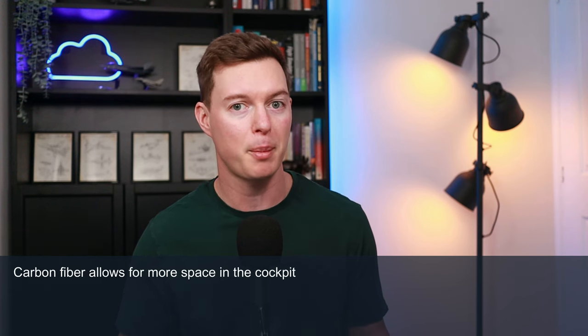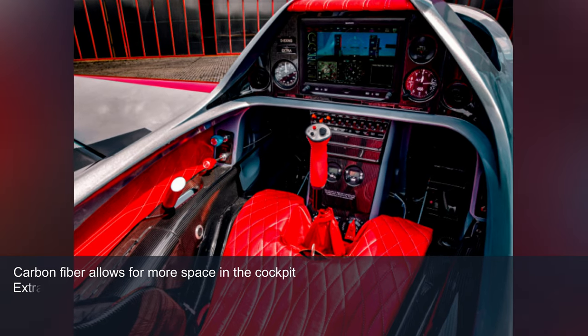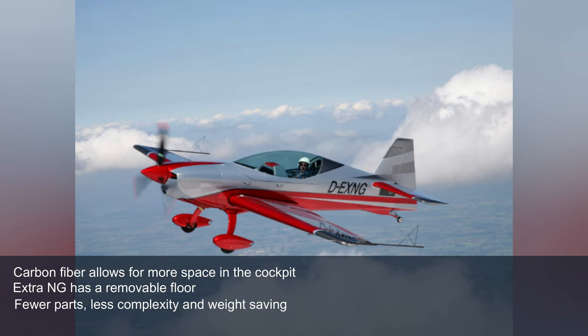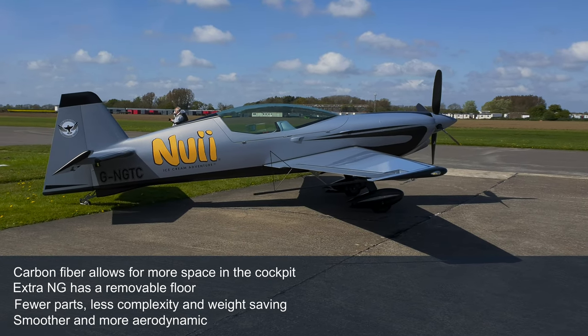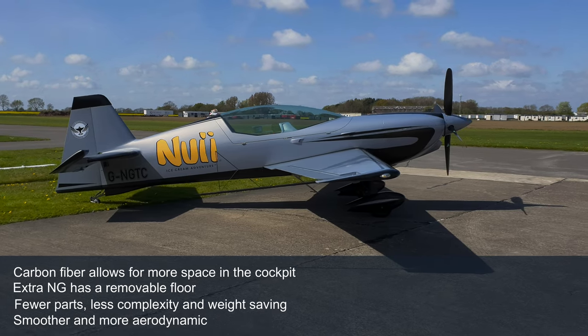So what are the advantages of carbon fibre frames? Let's take a look. Steel frames limit interior space and add weight. Carbon fibre on the other hand allows for more space, so you get a roomier cockpit. It also means that there's now a removable floor which makes it easier for maintenance. Carbon fibre means fewer parts, reducing complexity and weight, and also smoother surfaces and aerodynamic intersections which no doubt reduces skin friction and other types of parasite drag.